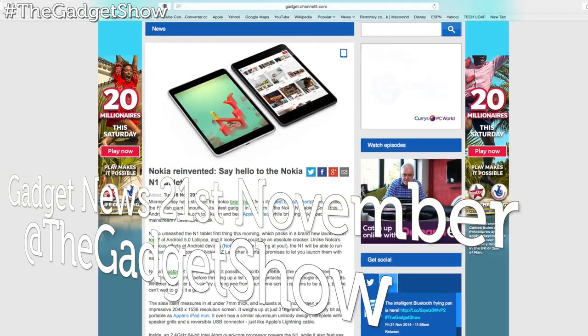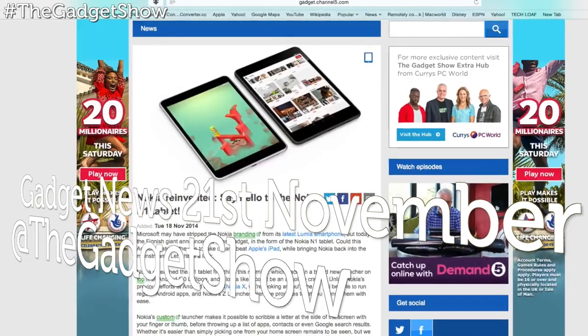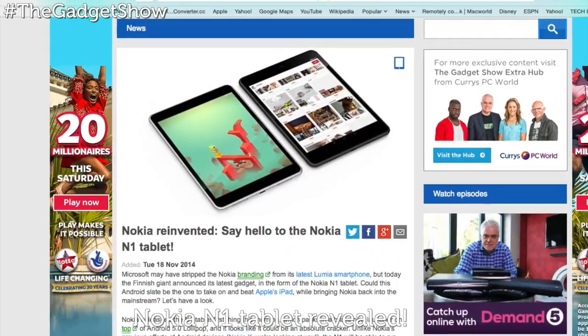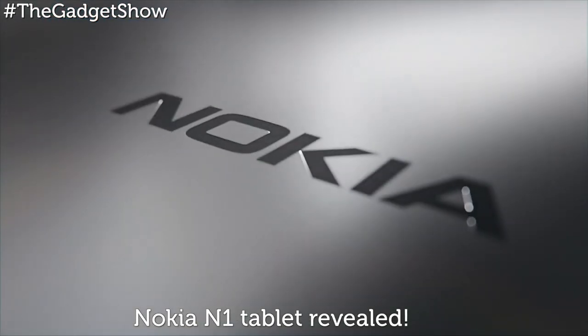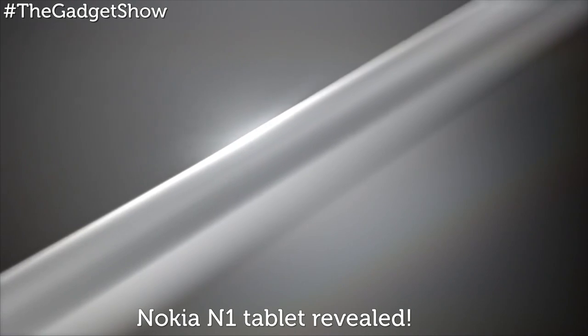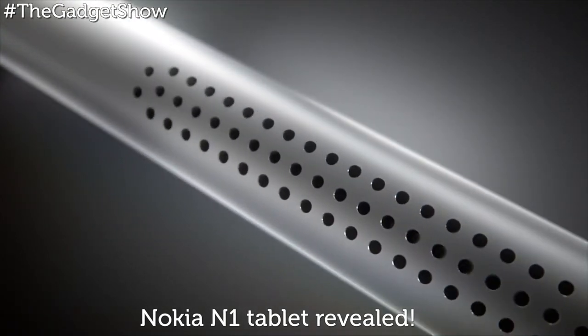First up in this week's news roundup, Nokia has announced its latest gadget in the form of the Nokia N1 tablet, and it packs in a brand new launcher on top of Android 5.0 Lollipop. Unlike Nokia's previous efforts, the N1 will be able to run regular Android apps, and Nokia's Z launcher interface promises to let you launch them with ease.